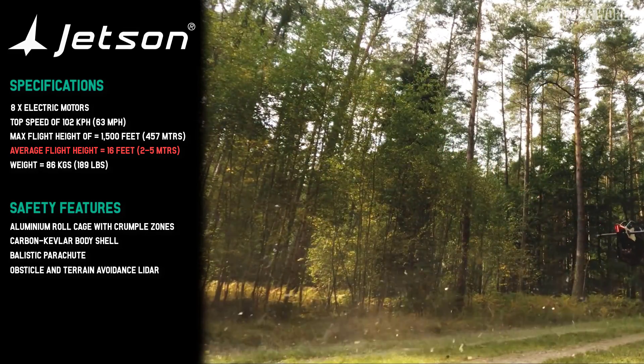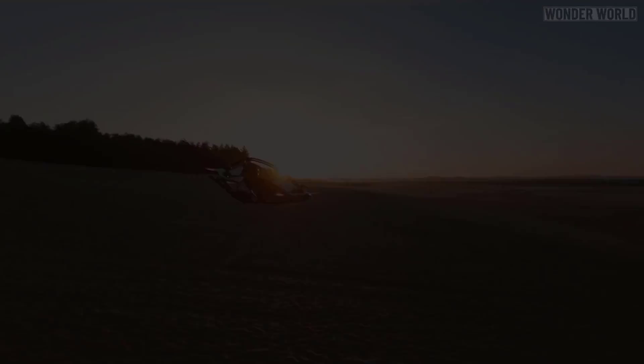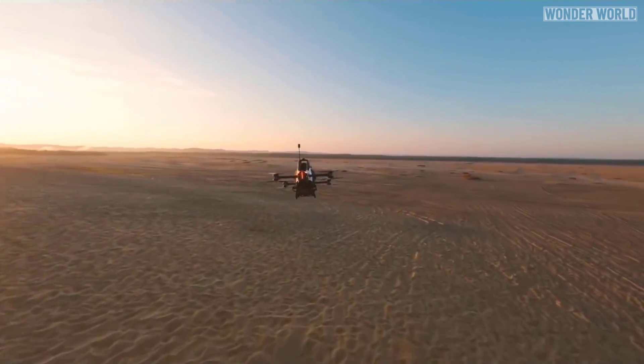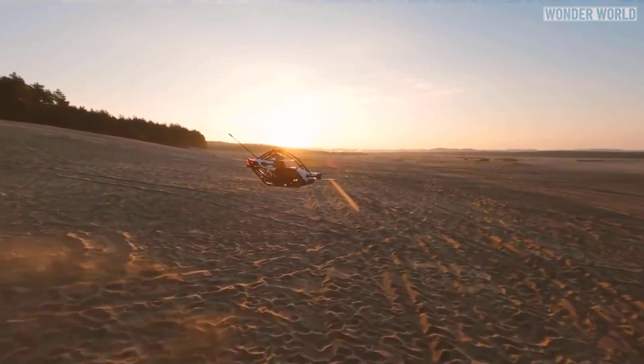It also features obstacle and terrain avoidance lidar and hands-free hover, just like a camera drone. The battery is good for 20–30 minutes of flight time and can be recharged in 1–2 hours depending on the charger, but the batteries are swappable to reduce downtime.